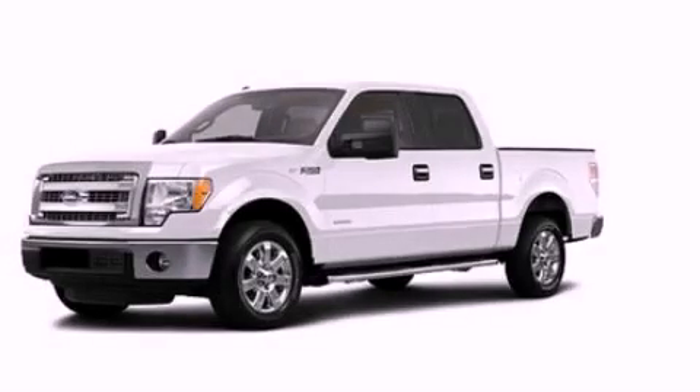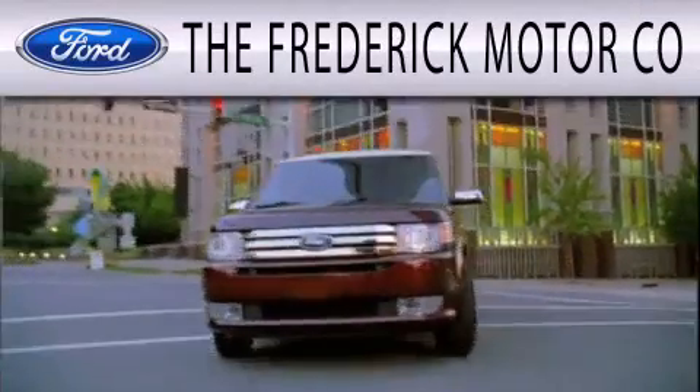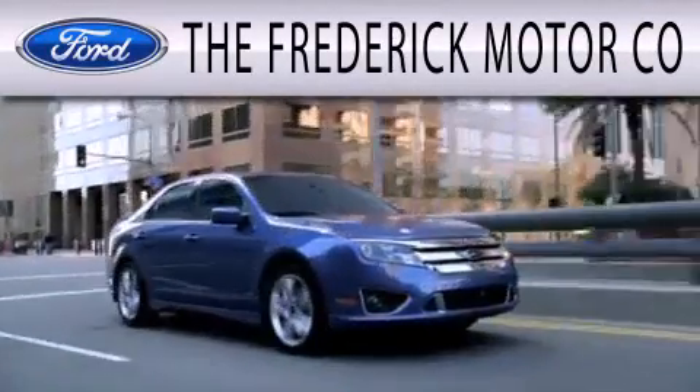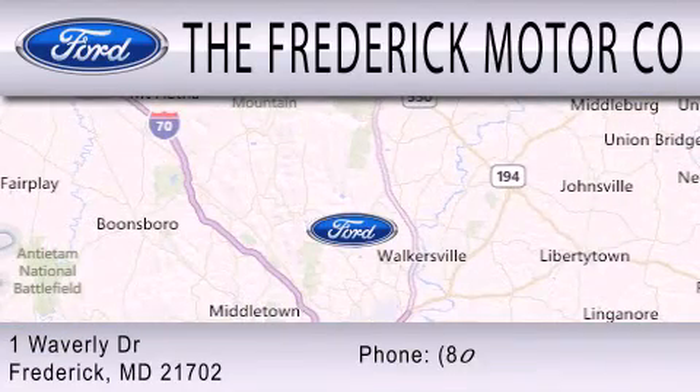Contact us today and schedule your opportunity to see this vehicle in person. The Frederick Motor Company is dedicated to doing everything possible to ensure that the experience you have selecting your next vehicle is as pleasant as possible. We are located at 1 Waverly Drive in Frederick.